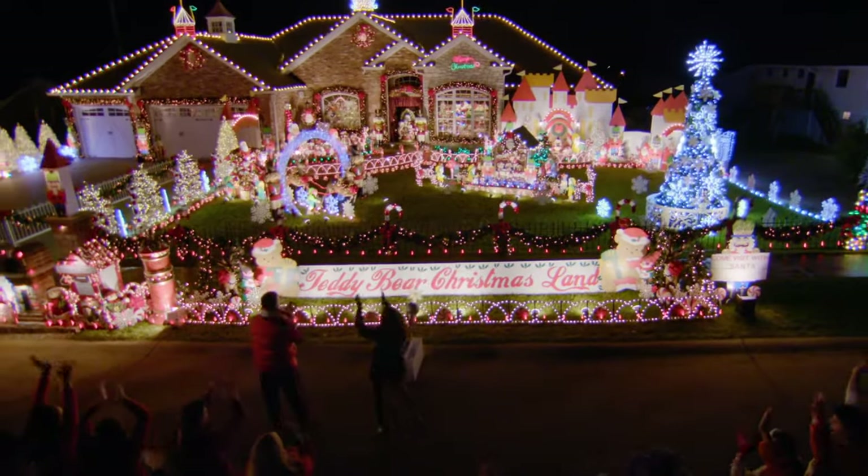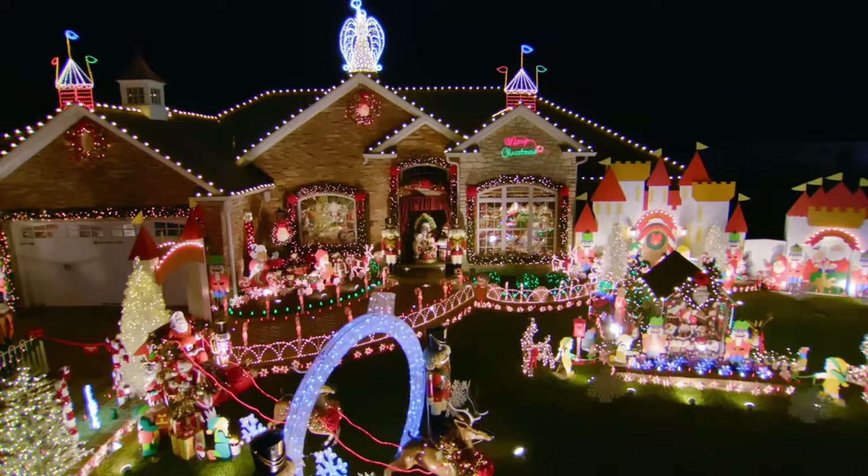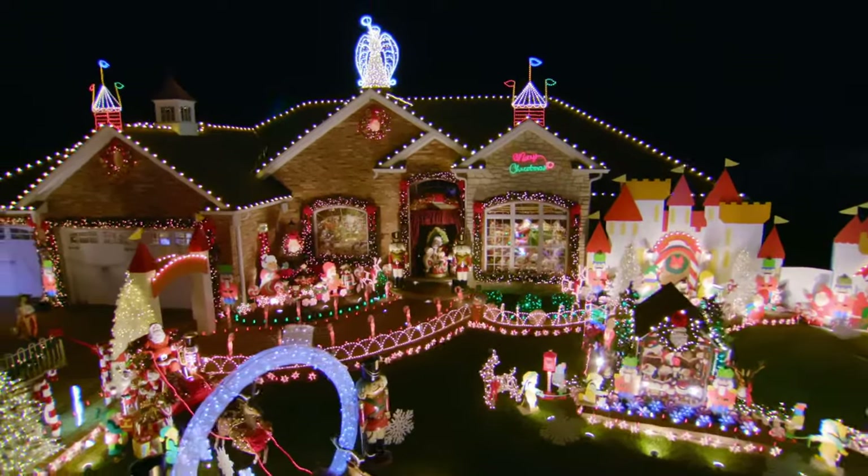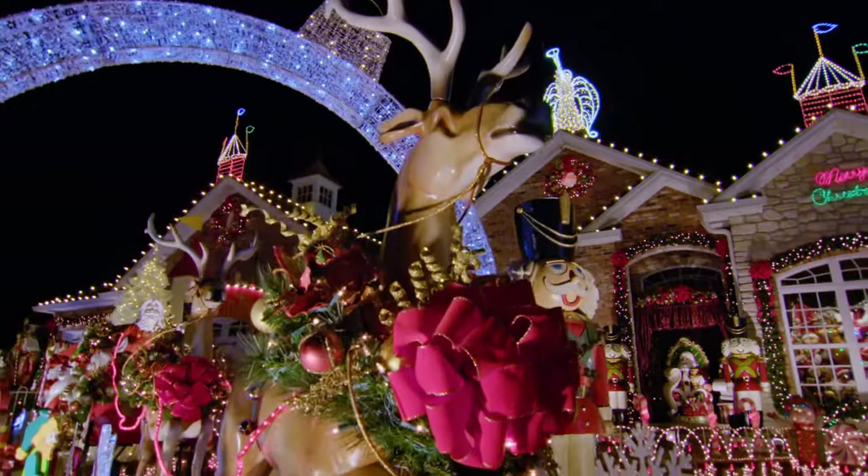Wow! That is gorgeous! It's beautiful! It is so elegant! This is so pretty! This is stunning!